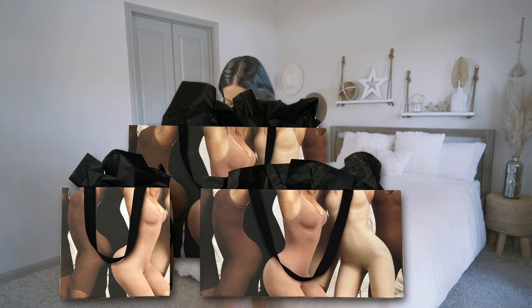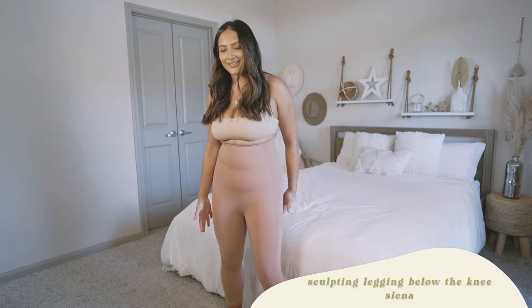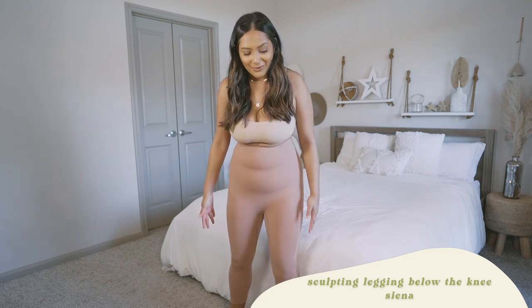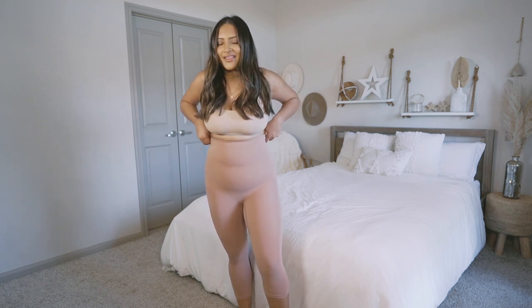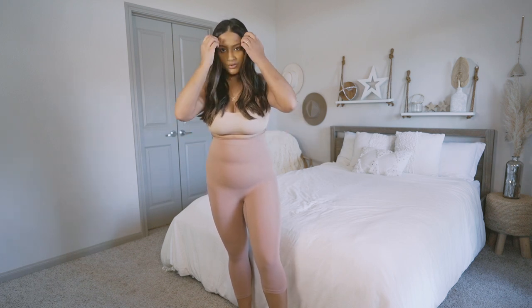My first impression is that the material is very butter-like, almost. I know Kim Kardashian always says that on her Instagram stories, and I definitely understand what she's talking about. It is definitely taking a lot of effort to get on, but that's the good part because you know it's going to suck you in. I didn't really think these would be leggings — on me it looks like they were going to be shorts, but they really stretched out. I'm noticing they have this little adhesive-like thing that kind of sticks to your skin to help it not roll down.